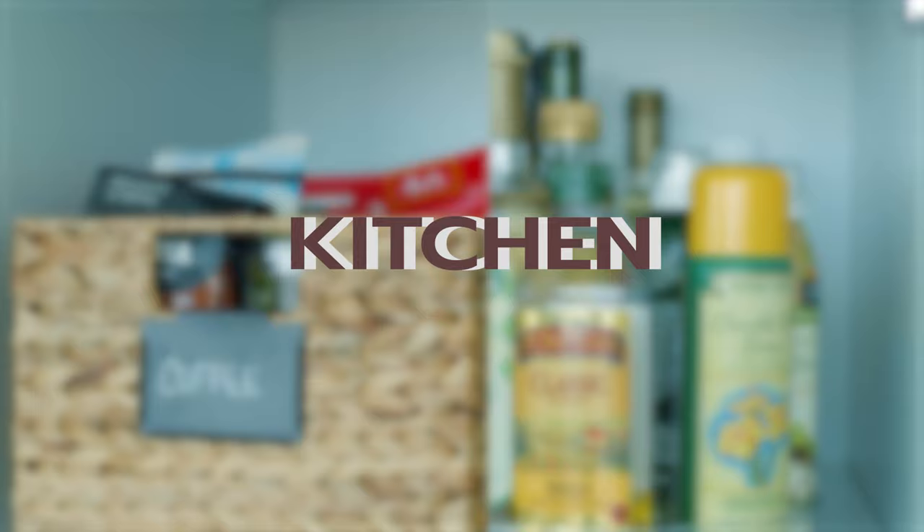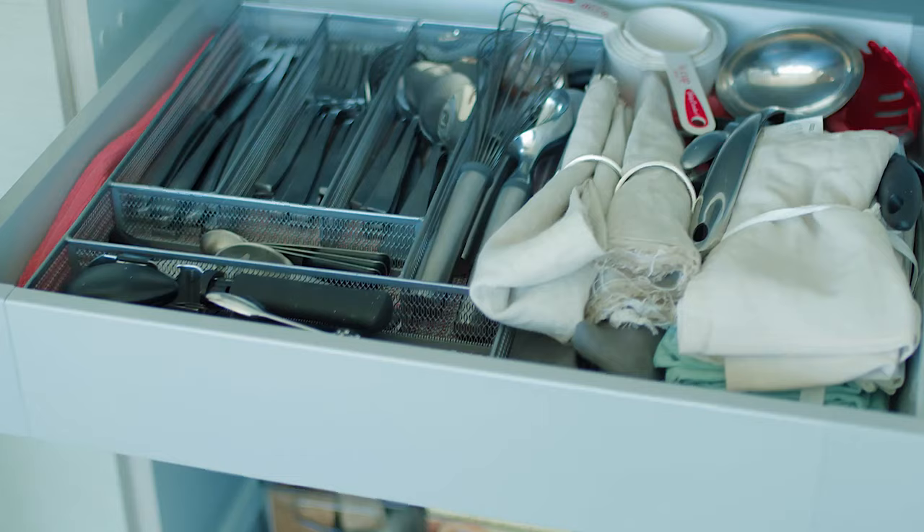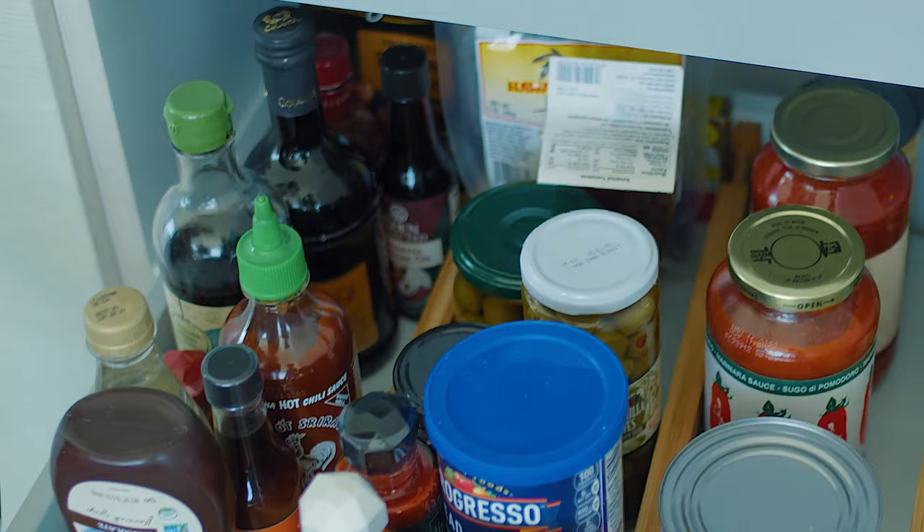Before we head on over to the closet, I just want to show you a little sneak peek of the kitchen, where I spend a lot of time — I like to cook. This is one of my favorite things that she did here, so I'll let Rivka tell you exactly how she transformed this into something where I can find exactly what I need in two seconds and know when I'm running out of stuff. It just makes my whole cooking experience that much better.